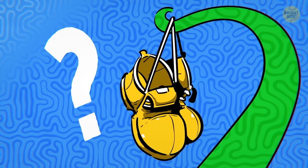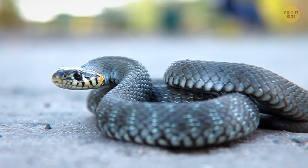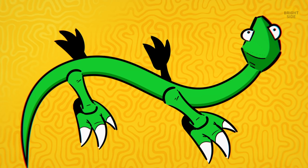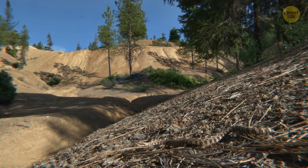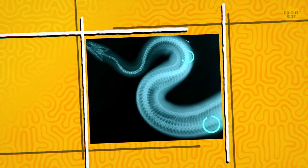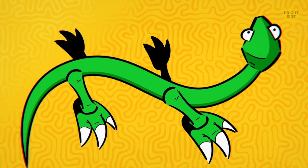Why don't snakes have legs? It may seem like these reptiles never needed to evolve legs or arms, but it all happened the other way around. Snakes decided that legs were highly overrated and slithering was too cool to miss out on, so they got rid of any limbs entirely. It happened over several million years of evolution. How do biologists know this? Many snake species still have rudimentary bones that leave no doubt — some time ago, they were legs.